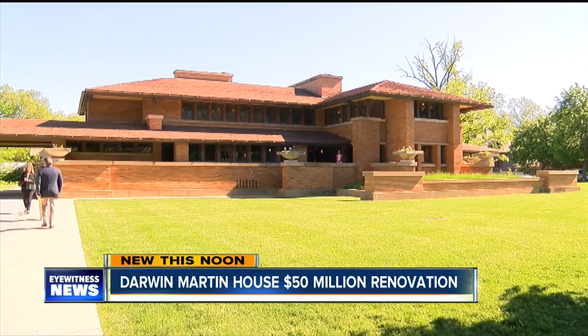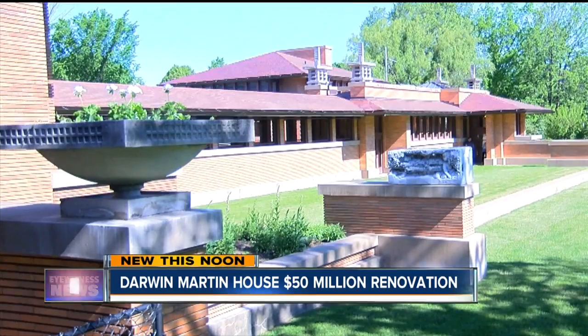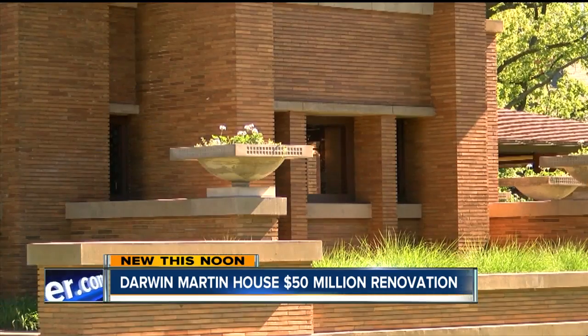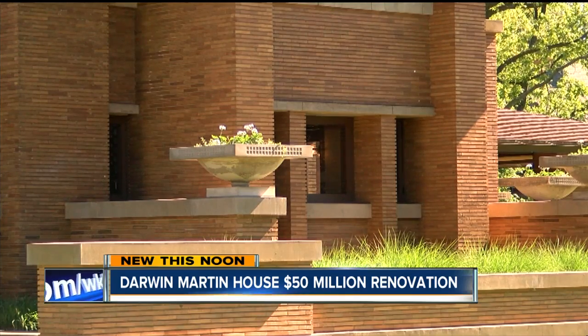It was a labor of love that took over 25 years to complete, and with today's unveiling of the Wisteria Mosaic Fireplace, the historic restoration of the Darwin Martin House is now complete. The house, one of two iconic structures by Frank Lloyd Wright in New York State, is one of six interconnected buildings designed by Wright and is considered one of his finest architectural achievements.